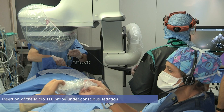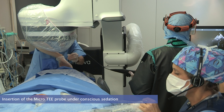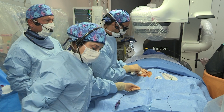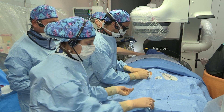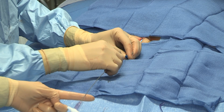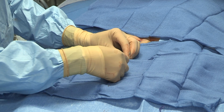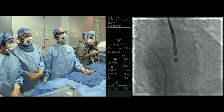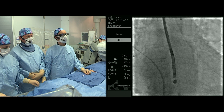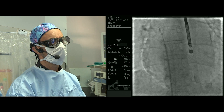We are now using micro-TEE imaging in most LA closure cases in our center. After performing local anesthesia, our anesthesiologist inserts the micro-TEE probe. Once in the throat, the patient is asked to swallow the probe as for a regular TEE. Having a smaller probe in the back of the throat instead of in the mouth allows the procedure to be performed under conscious sedation, even for longer procedures. To prevent epistaxis, we avoid inserting the micro-TEE probe in patients already under therapeutic anticoagulation before the start of the procedure.